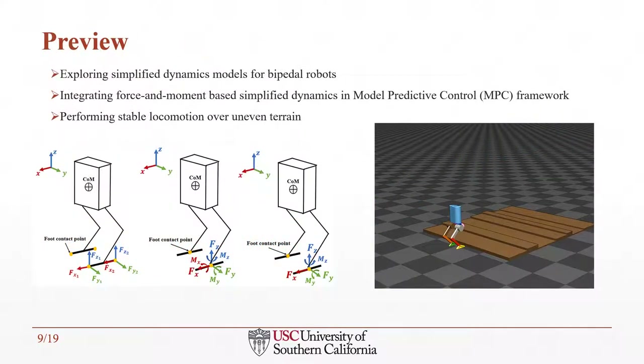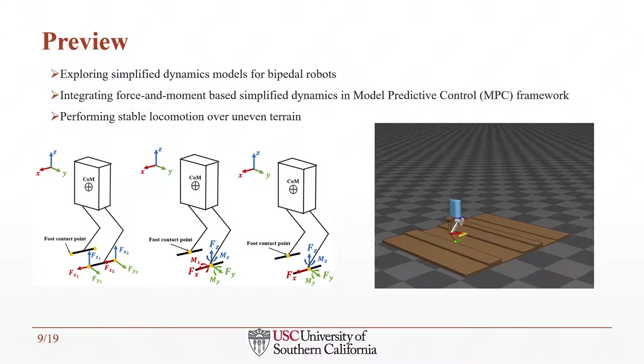Here is a preview of our work. We explored simplified dynamic models for our bipedal robot, and we integrated the force and moment-based simplified dynamics in the MPC framework. As a result, the robot was able to perform stable locomotion over uneven terrain.